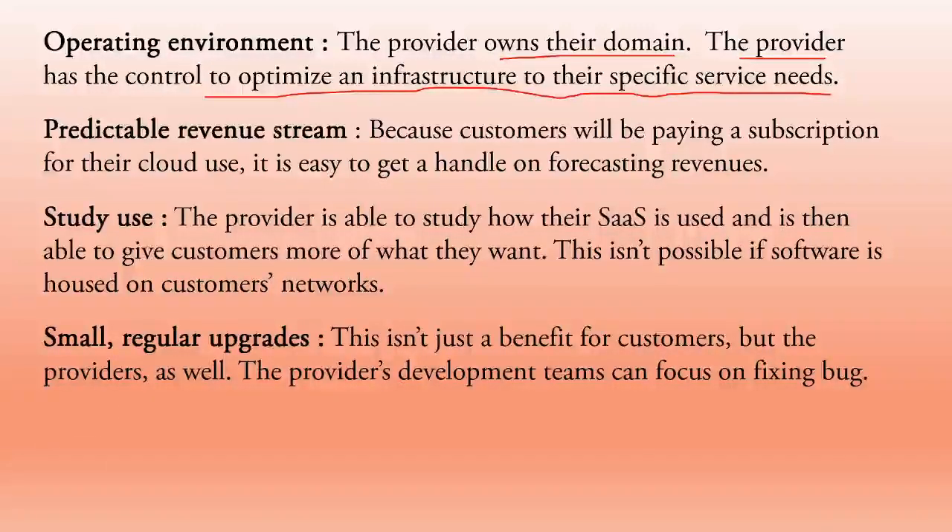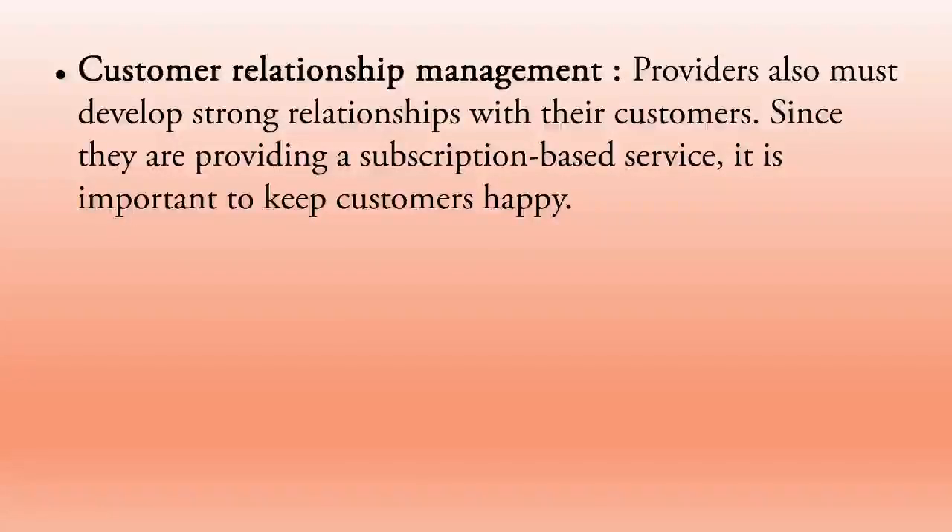Small regular upgrades benefit not just customers but providers as well. The provider's development teams can focus on fixing bugs, taking care of security, and handling maintenance and monitoring. Providers must also develop strong relationships with their customers since they offer a subscription-based service — it is important to keep customers happy. According to what customers need, providers give the services, making both customers and providers happy.